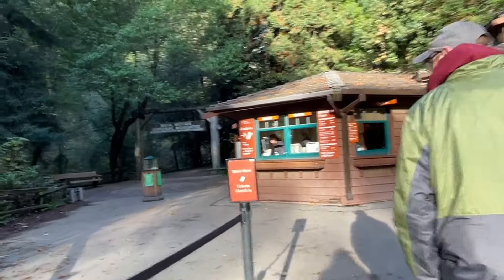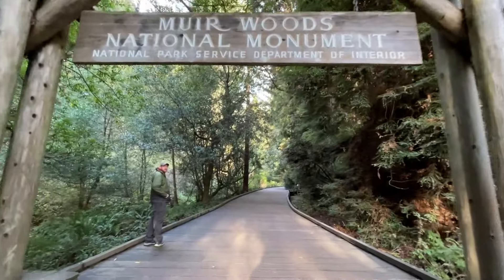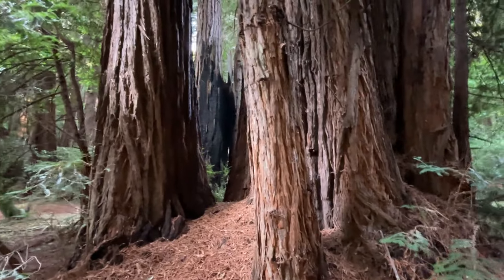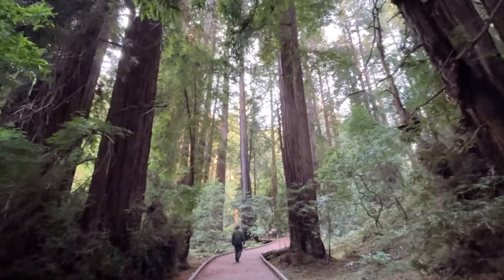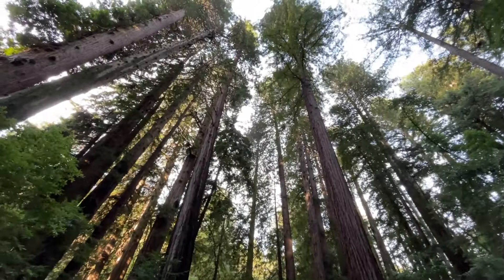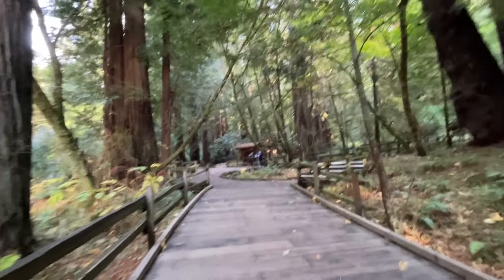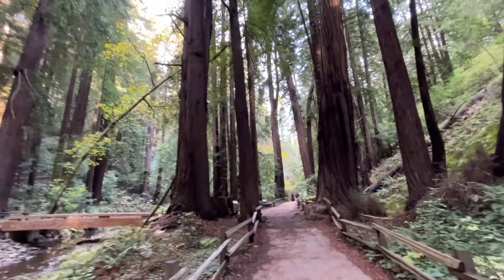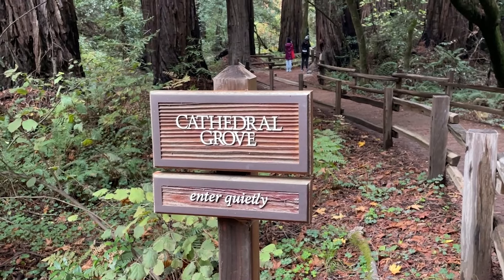Muir Woods National Monument is a beautiful redwood grove that is just outside of the major city, San Francisco, if you can believe it. The main trail here is an accessible trail — it's a boardwalk paved trail the entire way and it runs right along the creek. It's really beautiful here.